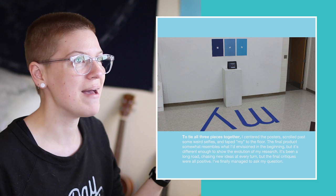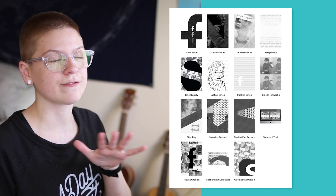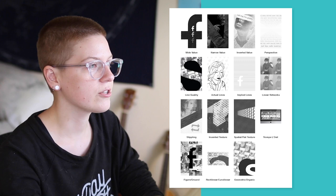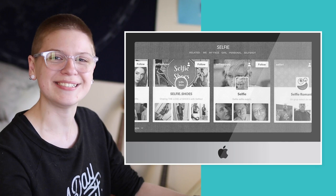The semester was split into two quarters. The first half was a methodologies section and the second half was 2D, where we were supposed to continue focusing on the same research question. For the first 2D project we made scans from our previous project — my big letters and screenshots from the selfie tag — and used those assets to illustrate principles of two-dimensional design: wide value, narrow value, inverted value, perspective, line quality, actual lines, implied lines, linear networks, stippling, invented texture, spatial or flat texture, trompe l'oeil, figure vs. ground, rectilinear vs. curvilinear, and geometric vs. organic.